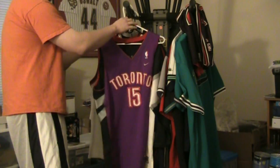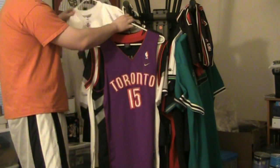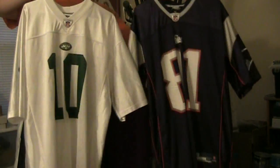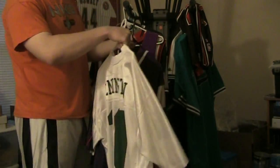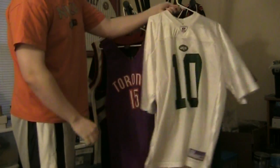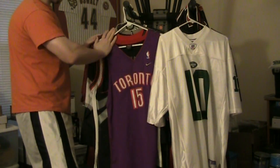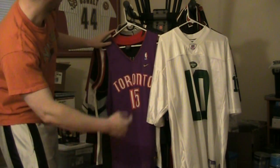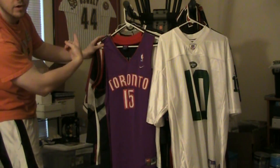I got an Iverson, I got a Gretzky. You gotta support the Marshall boys — gotta have Chad Pennington and Randy Moss in your collection if you're a Marshall guy like me. Got Astros stuff — I got tons of Astros. Actually, in the background there's an autographed game-issue jersey of Roy Oswalt right there. Pretty sick.